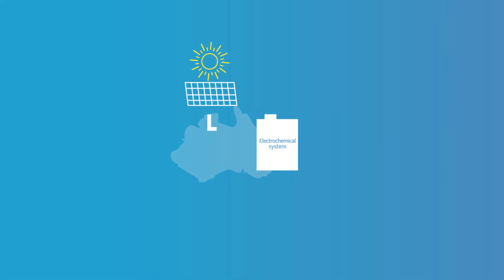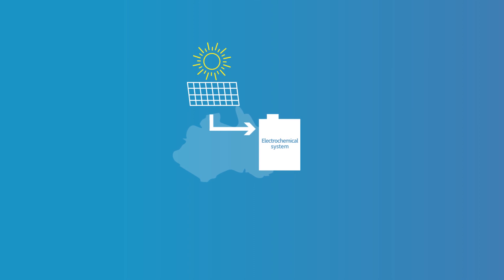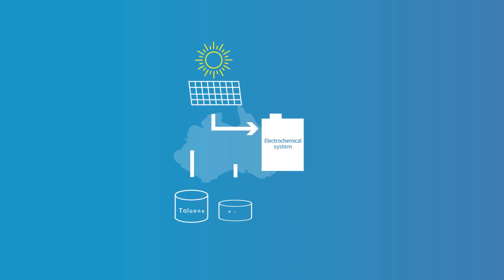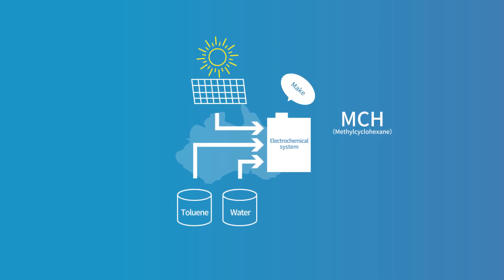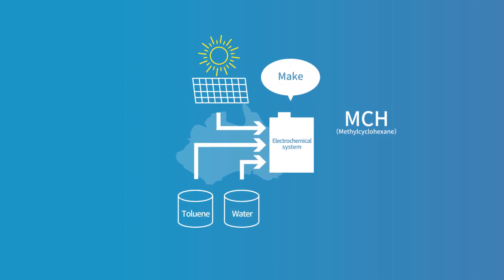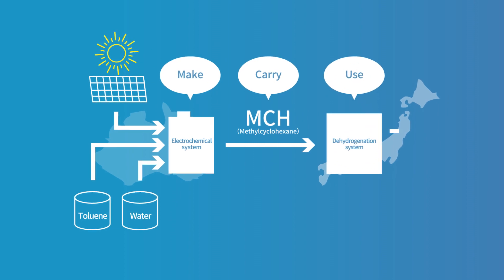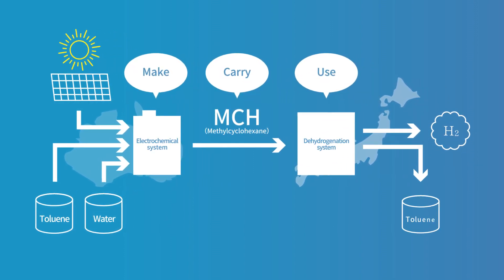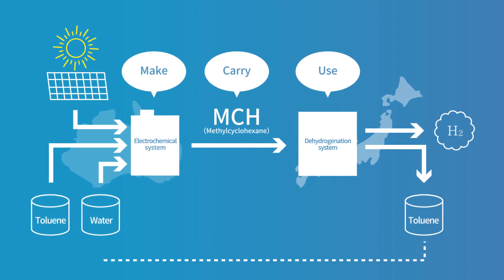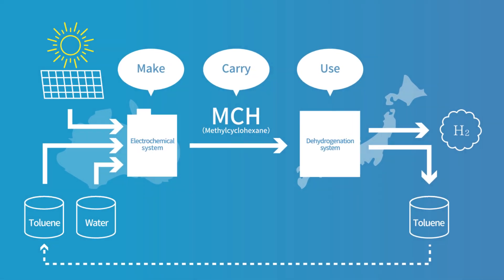In Australia, solar power is used to convert toluene and water into a liquid called MCH. This MCH is shipped to Japan where we extract the hydrogen it contains. After this process, the toluene that remains is then shipped back to Australia and reused.